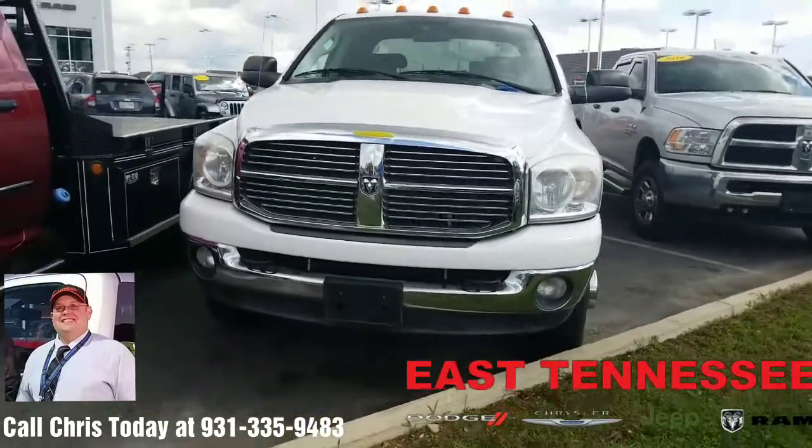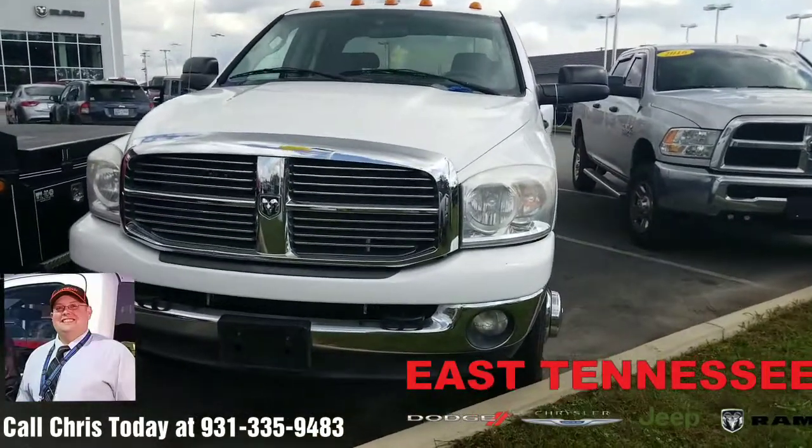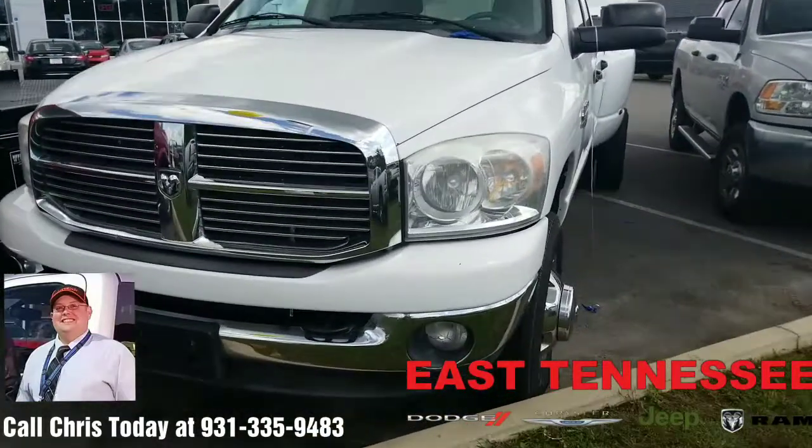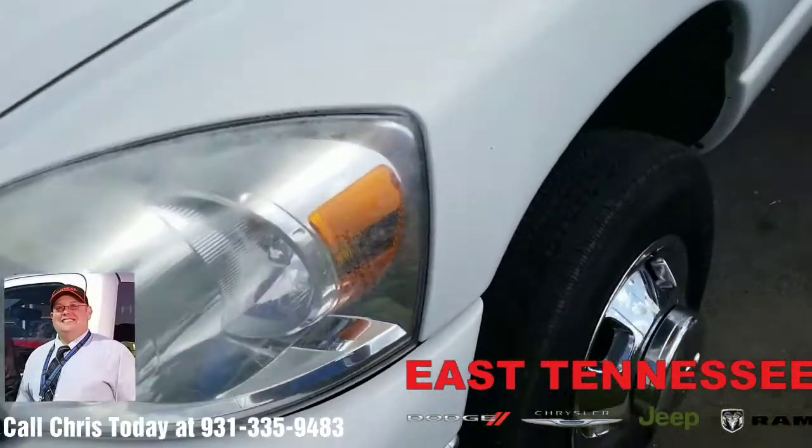Hi Moses, this is Chris, your hometown family car guy at East Tennessee Dodge in Crossville, Tennessee. Just want to take a moment to shoot a short video of this 2008 Ram 3500 that you inquired about, and show you a little bit more details on the vehicle itself.